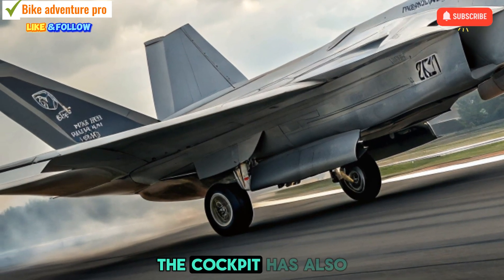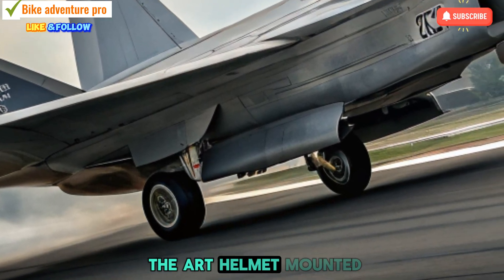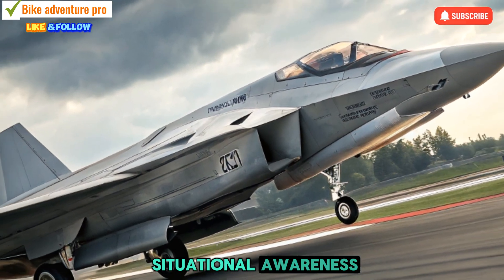The cockpit has also seen a modern redesign, equipped with advanced avionics and a state-of-the-art helmet-mounted display system (HMDS), giving pilots unmatched situational awareness.